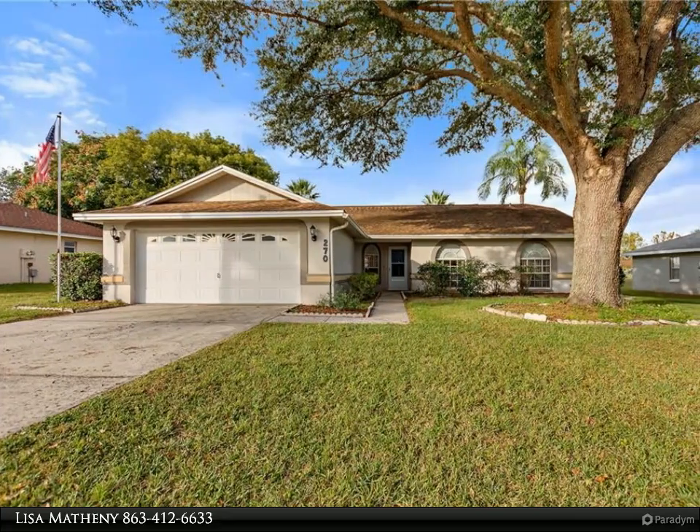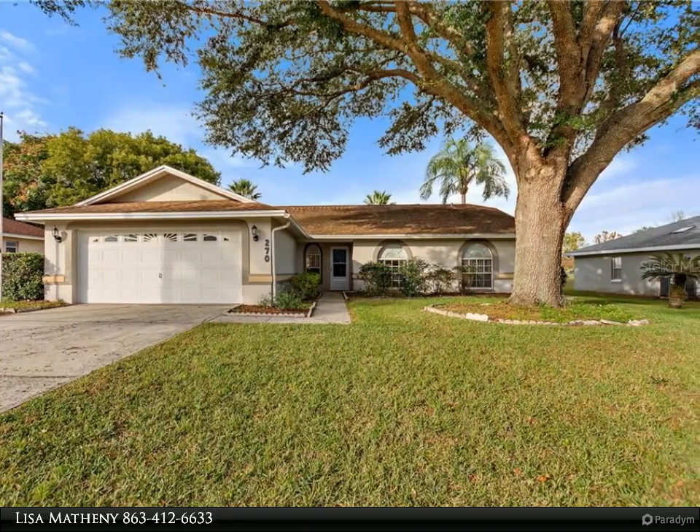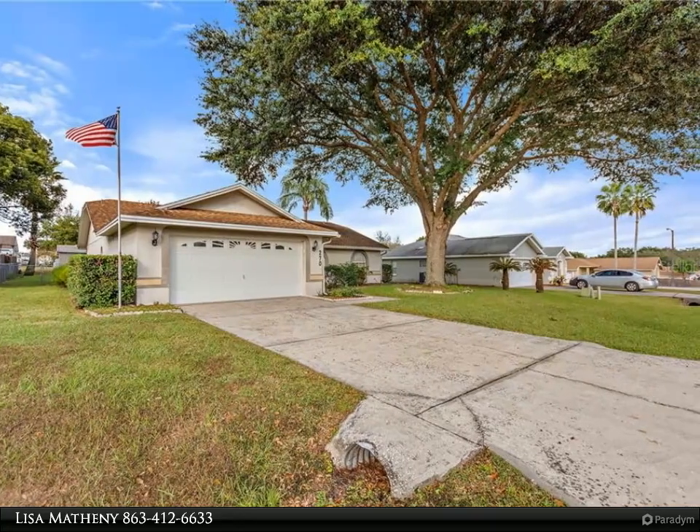This Dalton Wade Real Estate Group property video is presented by Lisa Matheny. Welcome home to this well-kept four-bedroom, two-bath, two-car garage home with a split bedroom and open floor plan.